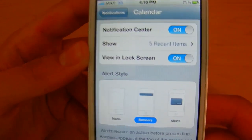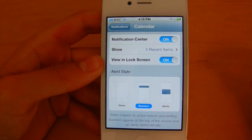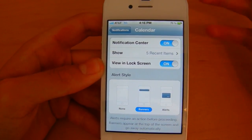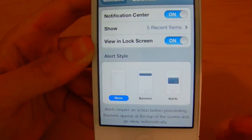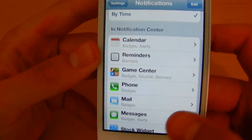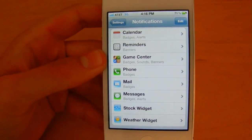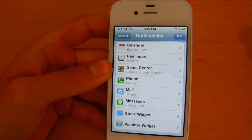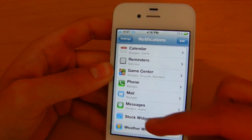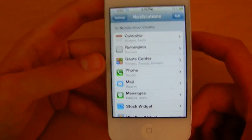The banner is the new iOS 5 notification — more subtle, appearing at the top of the screen as I just showed you — and none means no notification at all. This can be customized for every single default app you have. This will probably also be updated so that third-party apps you've downloaded will also let you customize what kind of notification you want to receive.